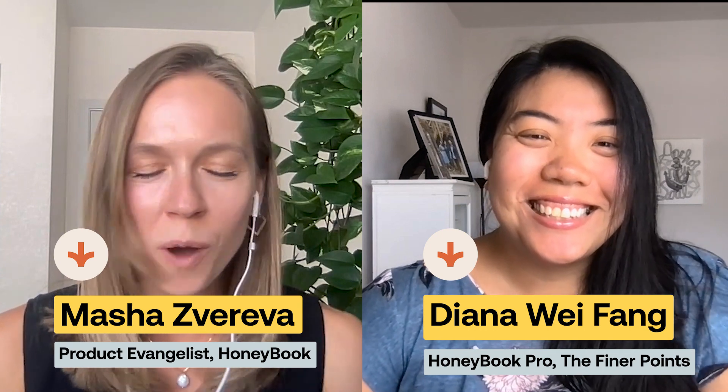Today, we will dive into the workshop or the one-to-many session application. I'm bringing in a guest, Diana Wei Feng, who is a HoneyBook Pro, to walk us through her workflow. Diana, thank you so much for showing us your process today. What made you think of selling one-to-many sessions?